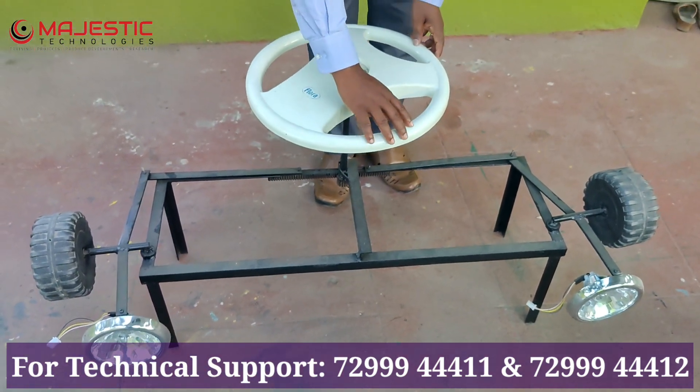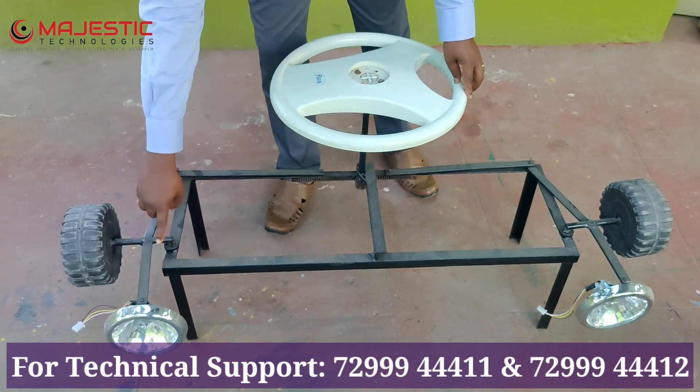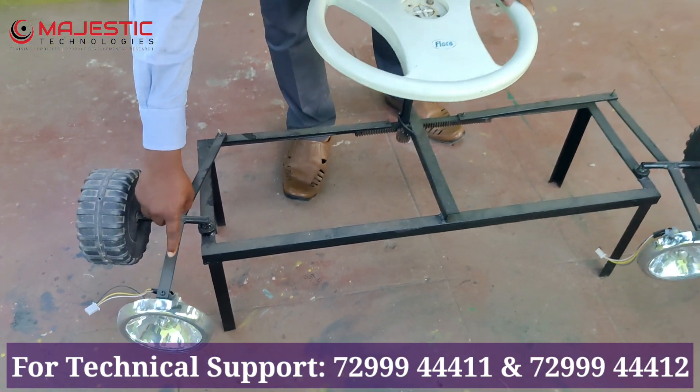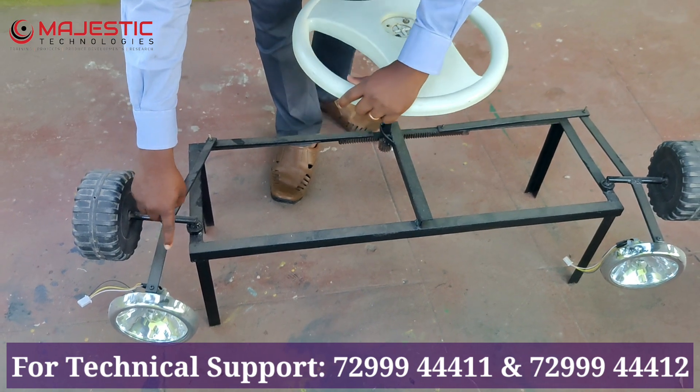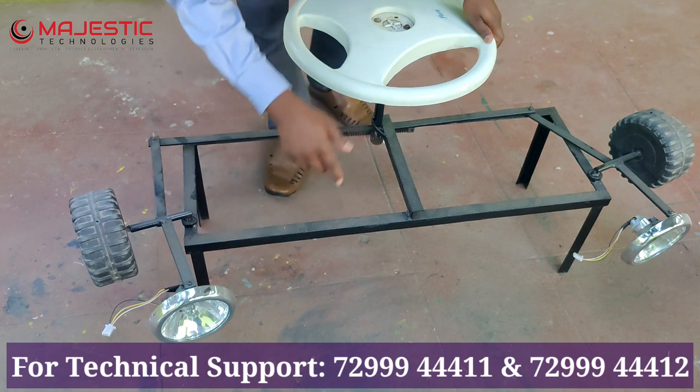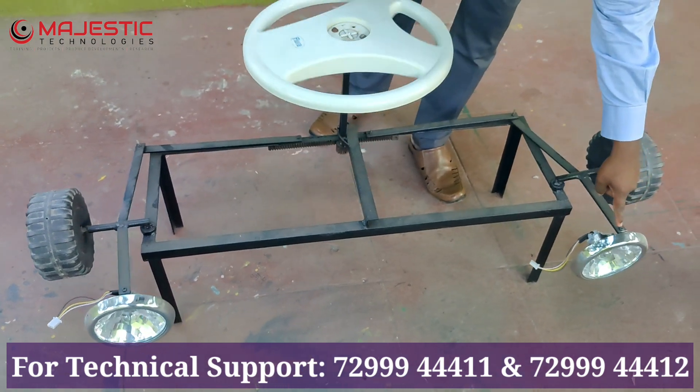This is the steering. Suppose I want to turn the steering to the right — see here, this headlight will also be moving to the right by means of the linkage. Suppose again I turn the steering like this — see here, the headlight also will be moving accordingly in this position.